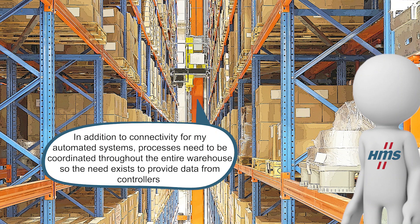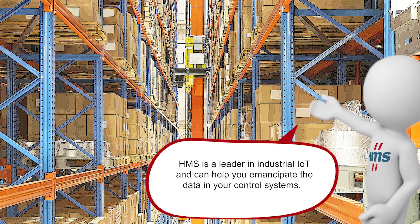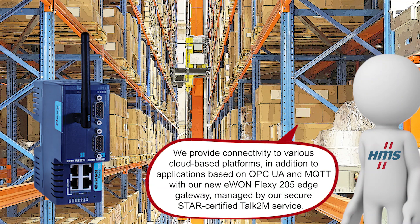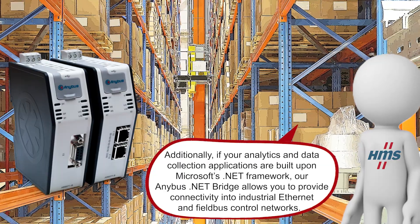In addition to connectivity from automated systems, processes need to be coordinated throughout the entire warehouse, so the need exists to provide data from controllers to information-centric applications such as warehouse management systems and external data analytics platforms. How can this system be made IIoT ready? HMS is a leader in industrial IoT and can help you emancipate the data in your control systems. We provide connectivity to various cloud-based platforms in addition to applications based on OPC UA and MQTT with our new Iwan Flexi 205 Edge Gateway, managed by our STAR-certified Talk2M service. Additionally, if your analytics and data collection applications are built upon Microsoft's .NET framework, our Anybus .NET Bridge allows you to provide connectivity into industrial Ethernet and fieldbus control networks.